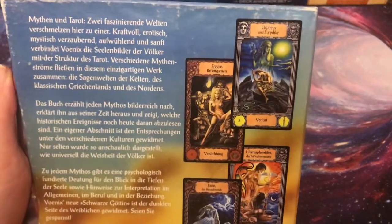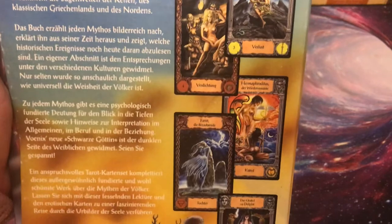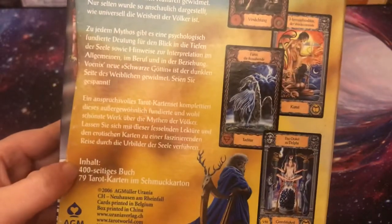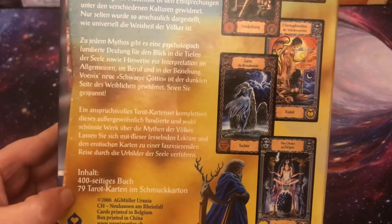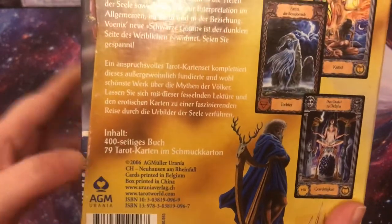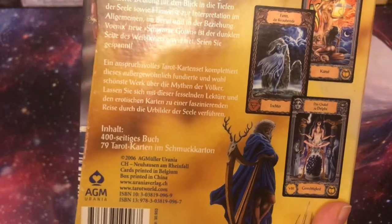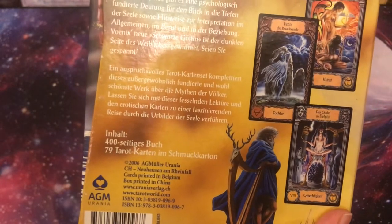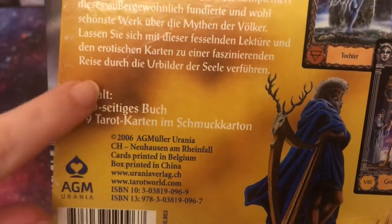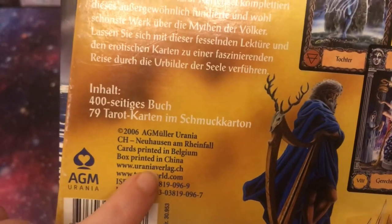It comes with a 400-page book and 79 cards. Usually Tarot has 78 cards, but this one has 79 because there are two devil cards. If you're still interested in finding it, you can check online — maybe you'll find it.